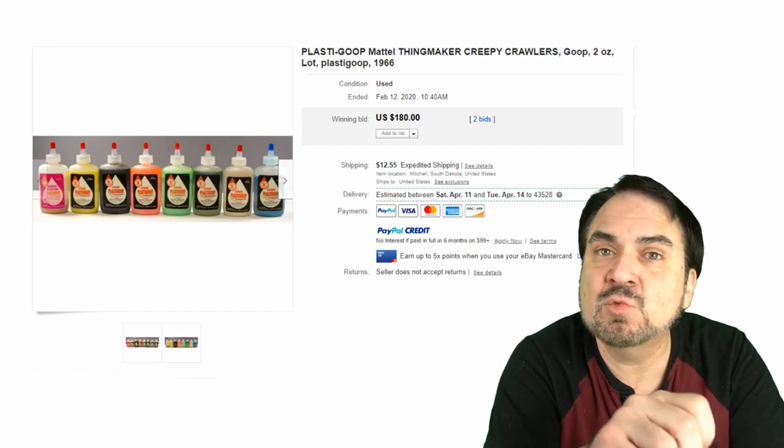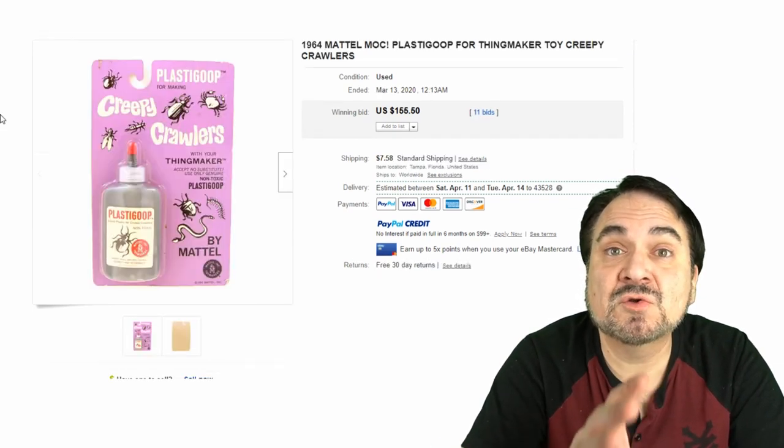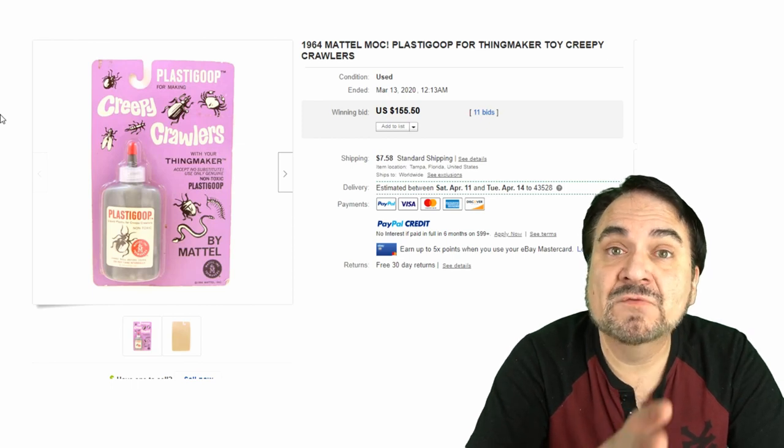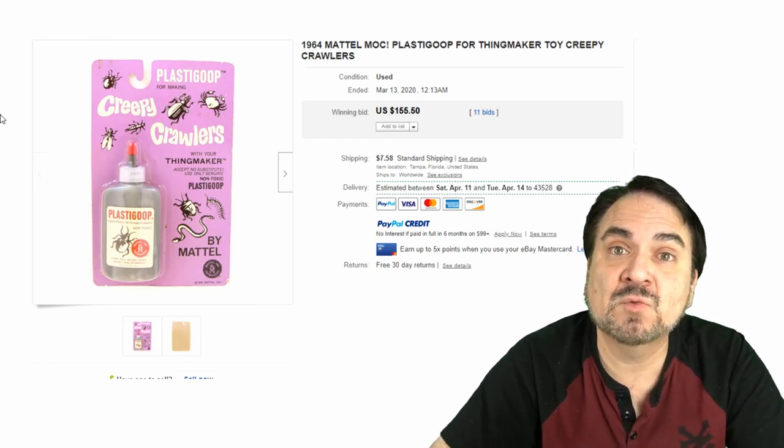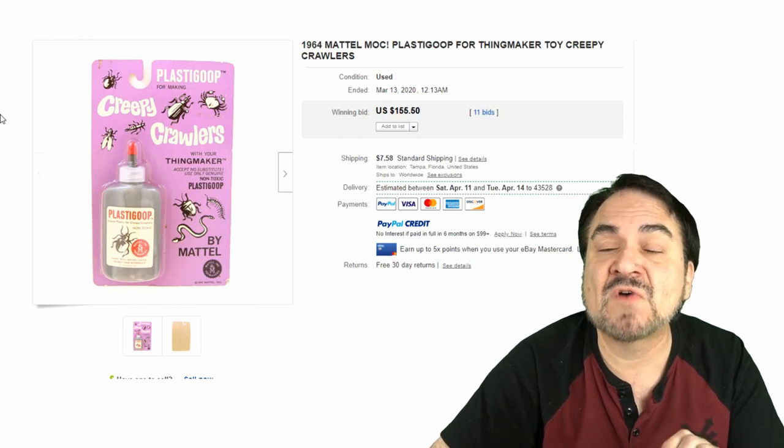Here's an original carded NOS of the goop from 1964 with the white label. The white label is the one you always want — it goes far better than any of the other ones.